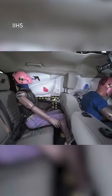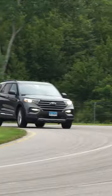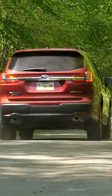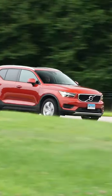Only about 25 vehicles have been crash tested for rear seat safety so far, and only a handful — including the Ford Escape, the Explorer, the Mustang Mach-E, the Subaru Ascent, the Tesla Model Y, and the Volvo XC40 — get a good top score.